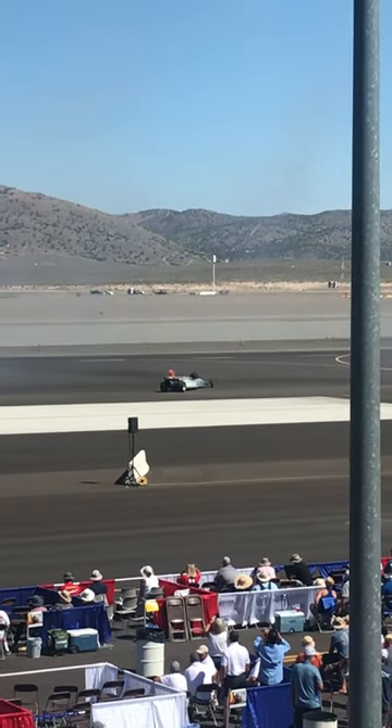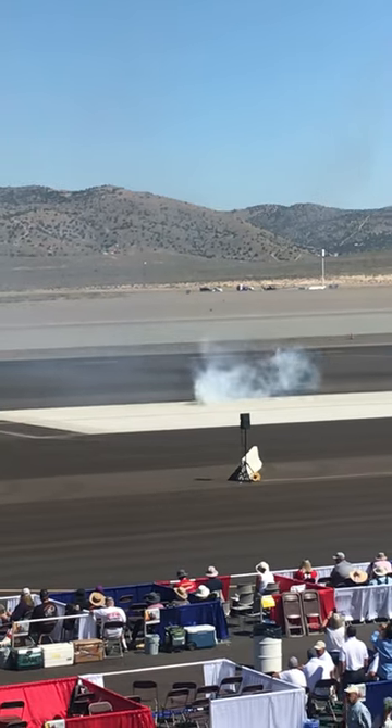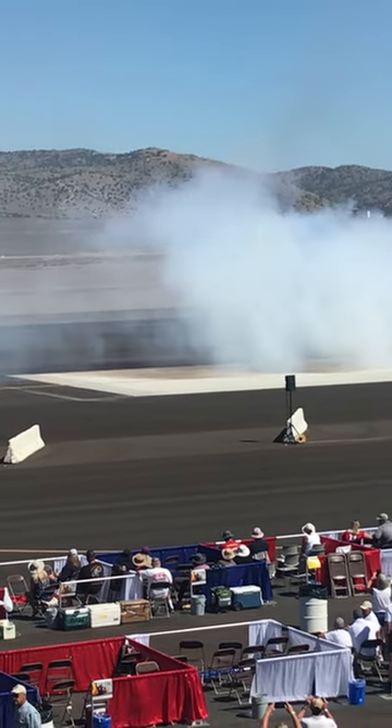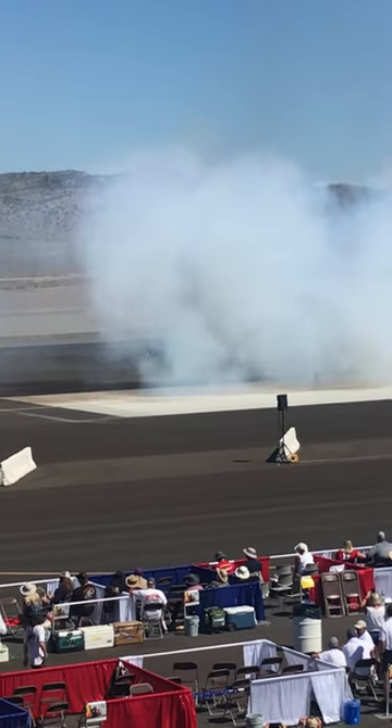It's got a 240-inch wheelbase, and it's got 50-inch tires. It's Shockwave.